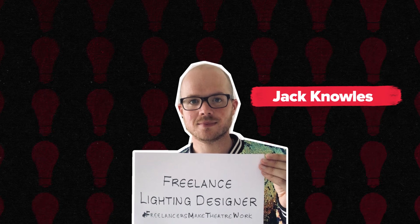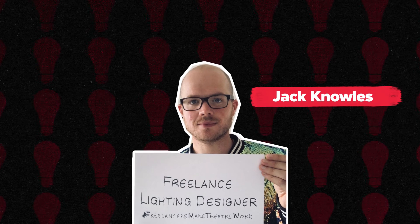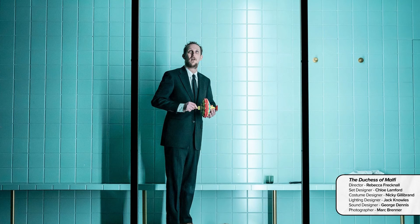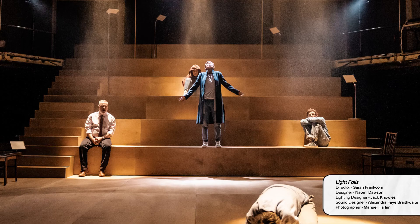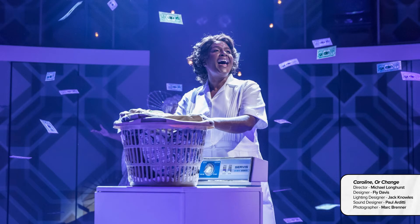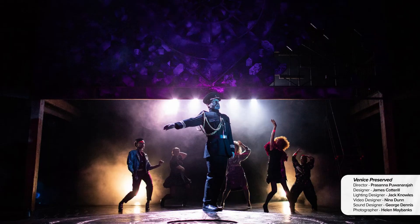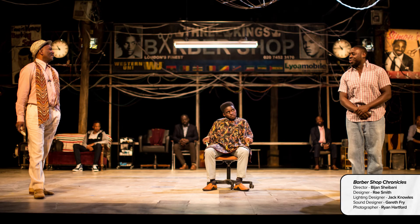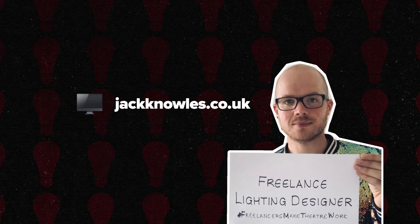Jack Knowles. Jack Knowles is an international lighting designer based in London. His recent work in theatre includes Nine Lessons and Carols at the Almeida, The Duchess of Malfi at the Almeida, Light Falls at the Royal Exchange, Glass Kill Bluebeard Imp at the Royal Court, Caroline or Change at Chichester Festival Theatre, Hampstead Theatre and West End, Venice Preserved at the RSC, Shipwreck at the Almeida, and Barbershop Chronicles for the National Theatre and on tour. Have a look at his website here.